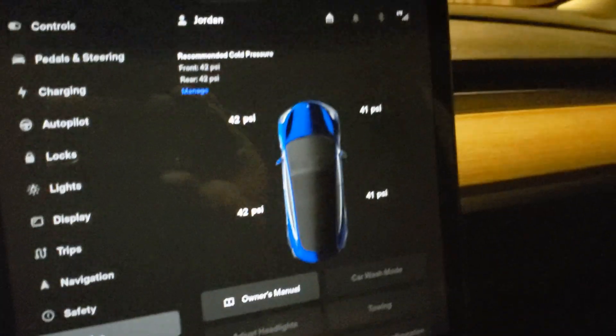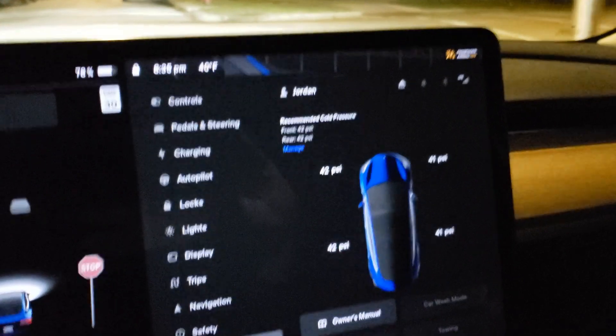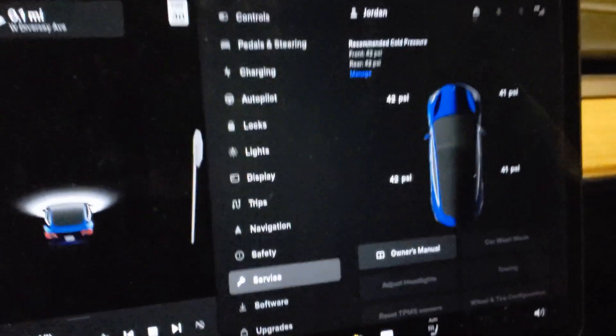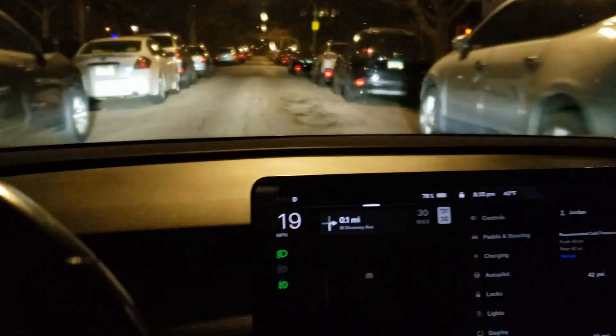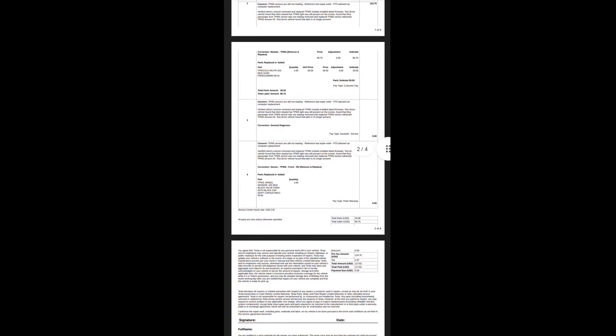I can't believe the Tesla service center worked this hard for this long on my one cheap little car. Now let's talk about how much all this cost. I was really scared that this was going to be something like a thousand dollar bill. I heard TPMS module, they spent almost two full days working on my car — but when you see what they charged me, I can't believe how cheap it was. A day and a half to two days of work plus the TPMS module itself — a total of $130.